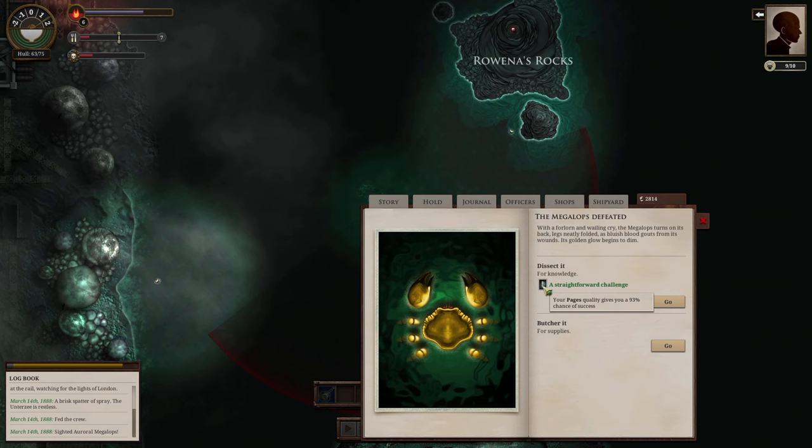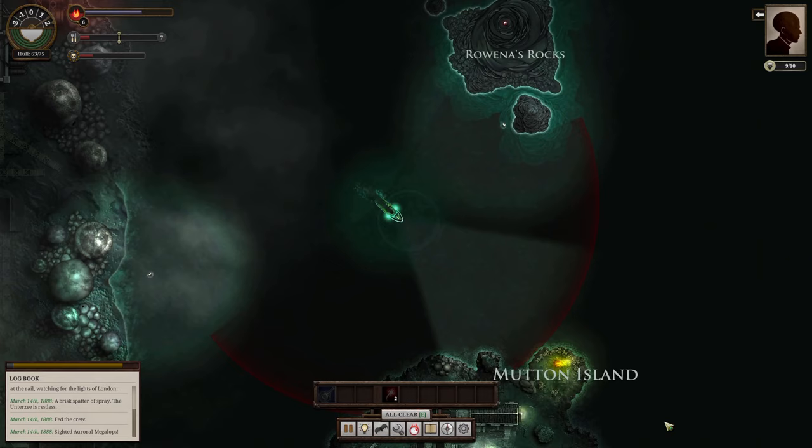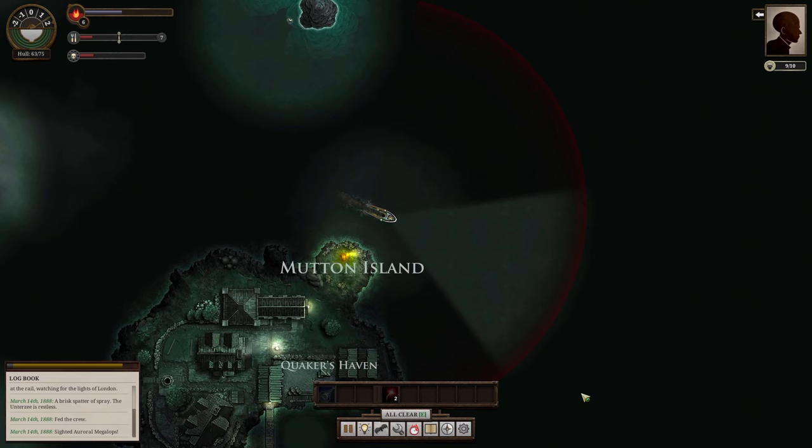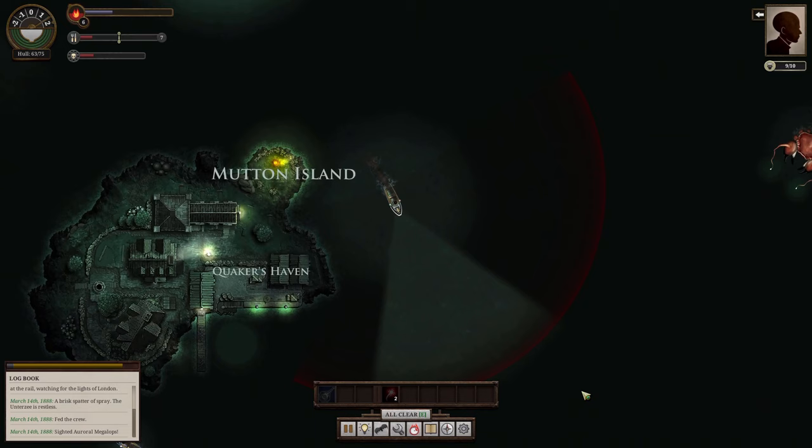Hunger is going to go down a bit. We dissect it, which will give us some more information — we butcher it for supplies, but I don't think we have space for supplies yet. We haven't eaten. Dissect it — 31... didn't work. Okay, we're not going to need Mutton Island. Looks like we just managed to avoid that ship too.